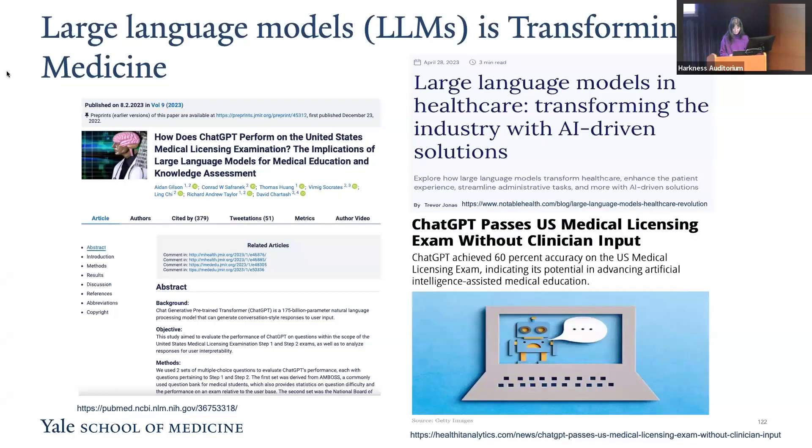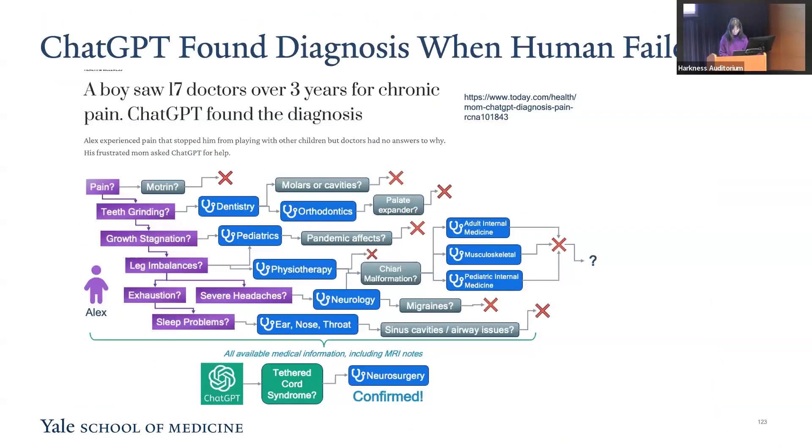Many studies have shown that large language models like ChatGPT are reshaping medicine and healthcare by offering comprehensive health information, aiding clinical documentation, and supporting decision-making processes. Let me share an impressive story I heard, which shows how large language models could help patients during diagnosis processes.